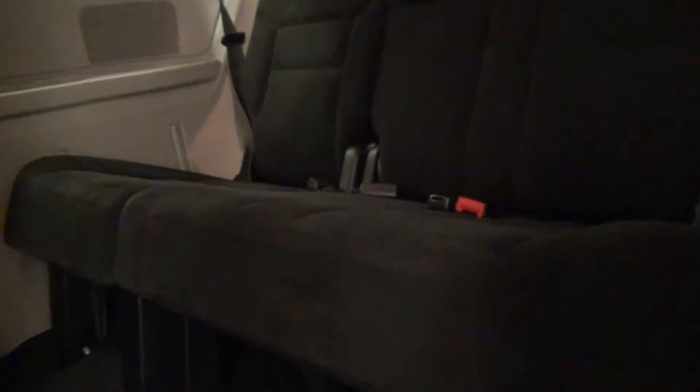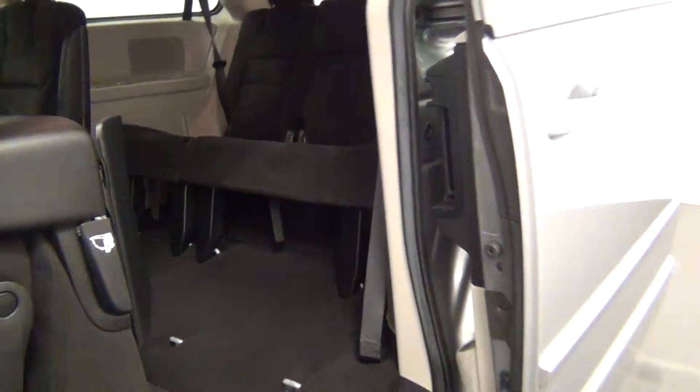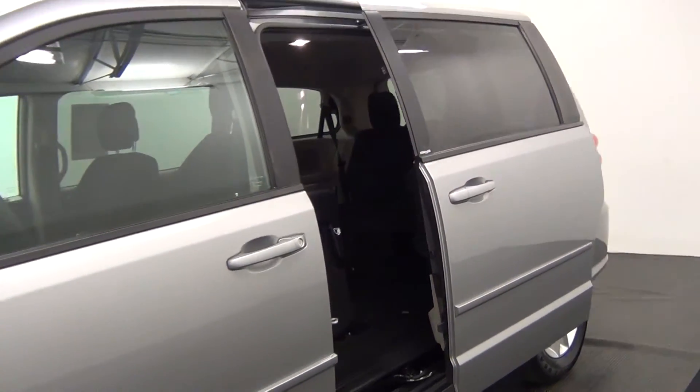Back seat looks good. The third row of the vehicle looks good as well. The vehicle also has power sliding side doors.